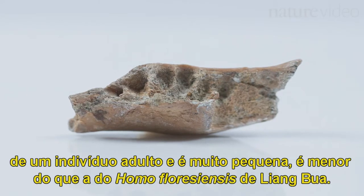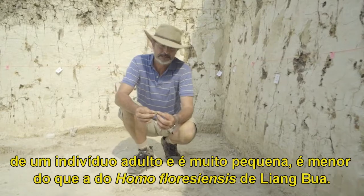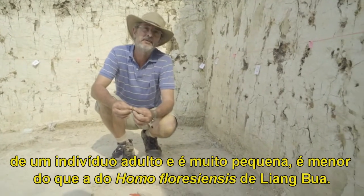So, this is a mandible of an adult individual, and it's very small — even a little bit smaller than Homo floresiensis from Liangboa.